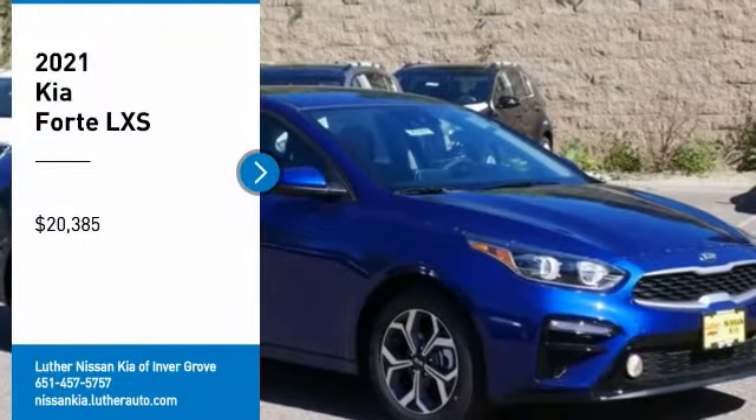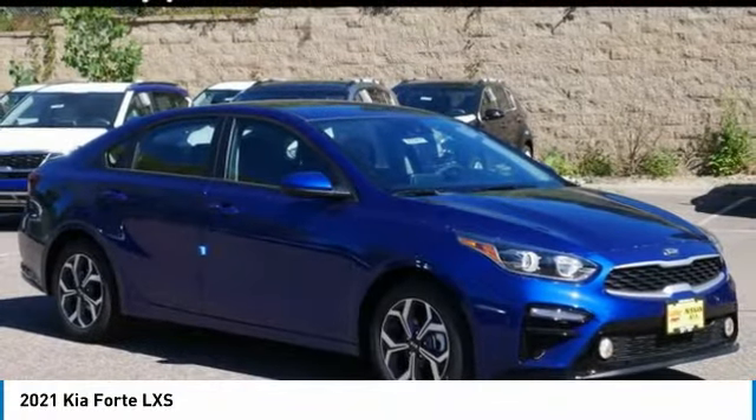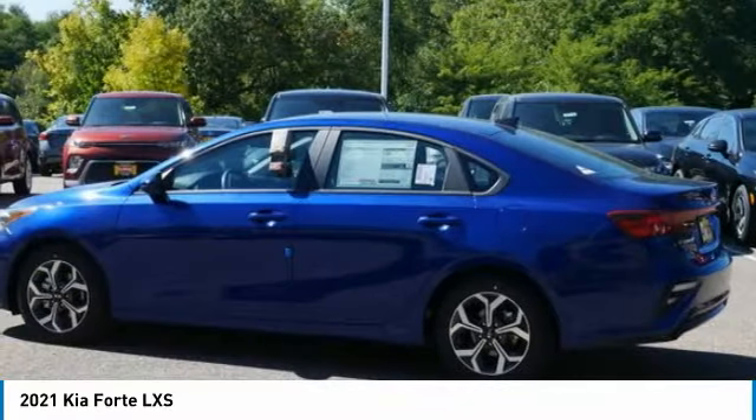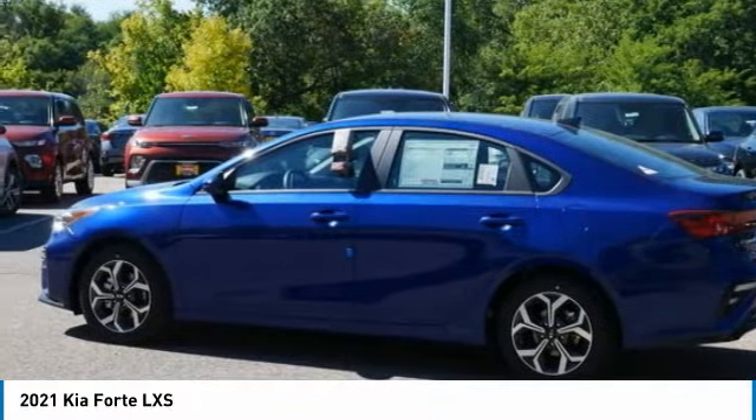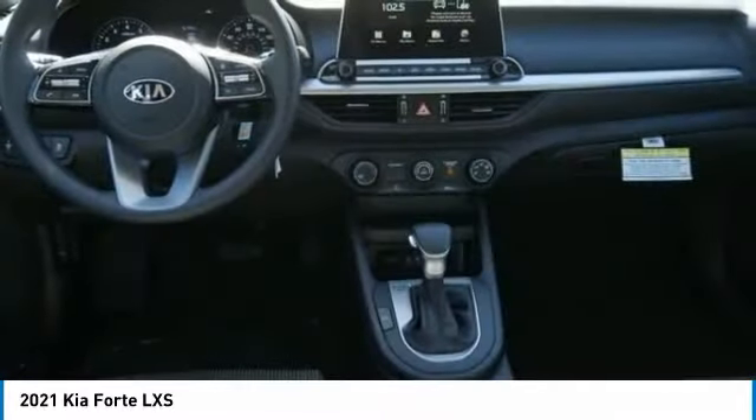You are going to love the 2021 Forte. If you're looking for a trendy and feature-laden compact sedan, the Kia Forte is for you. It offers an exceptional combination of innovative design, high-quality engineering, and outstanding value, and is priced below $25,000.